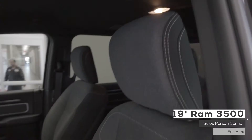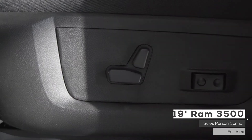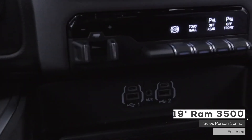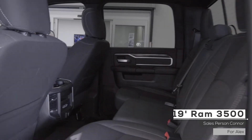The interior features cloth seating with power adjustment, heated seats and a heated steering wheel, dual-zone automatic climate control, trailer brake, and 60-40 folding rear seats with in-floor storage bins.